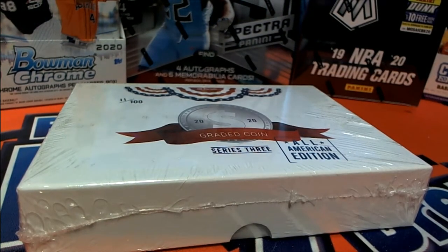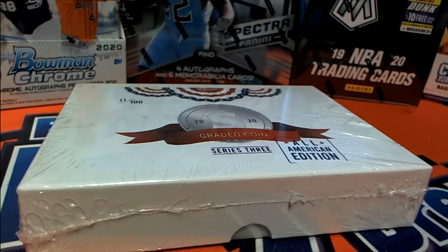Let's do it 2020. This is Hit Parade Graded Coins All-American Series 3, and this is number 933. Good luck guys.